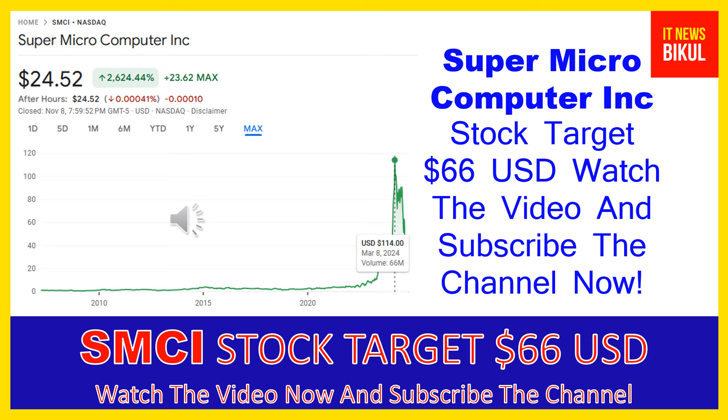Friends, you can buy SMCI stock in the cash segment — just take delivery of SMCI stock in your demat account and hold for the next one to two years. After one or two years, SMCI stock can trade at 66 USD level. So if you want, you can take a position now on SMCI stock and earn good profit after a few years.